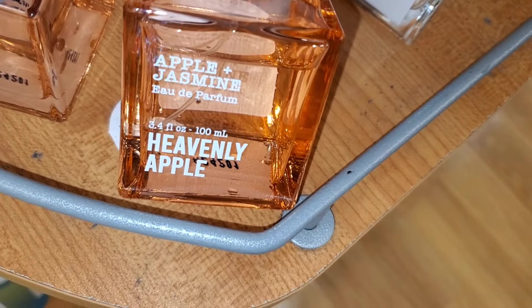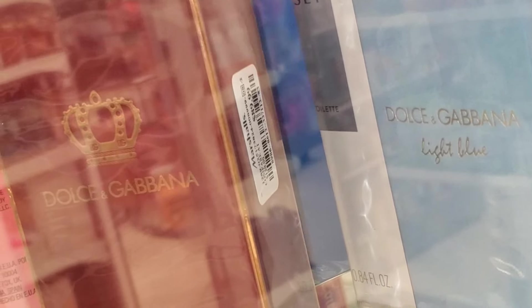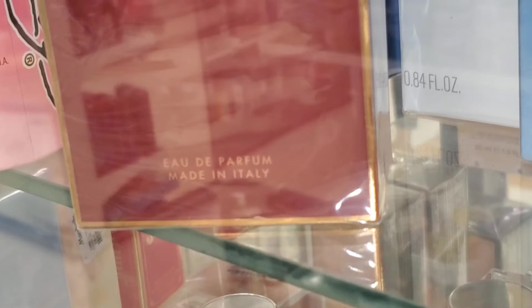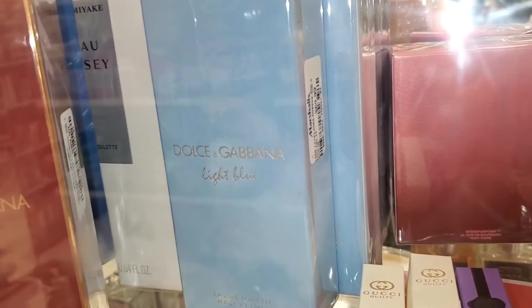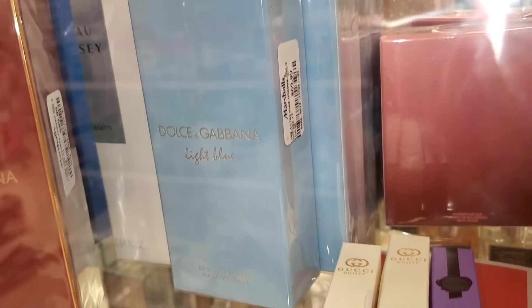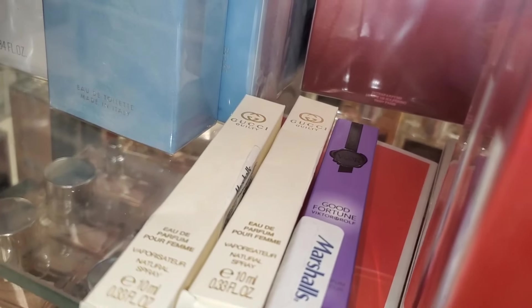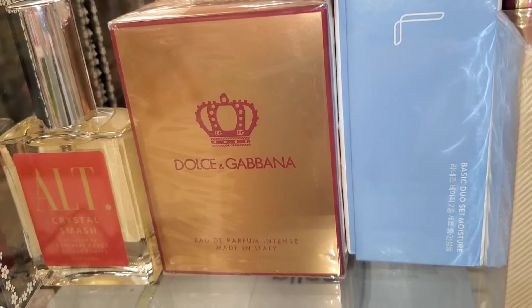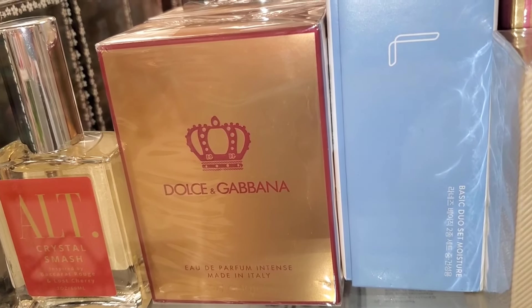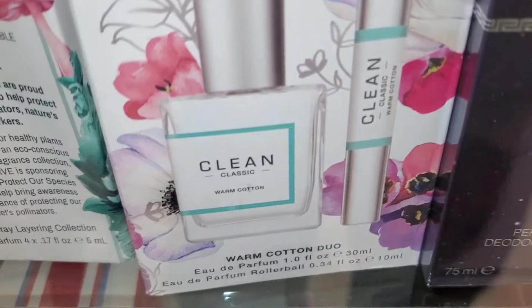Then I found this Heavenly Apple Perfume new there for $17. They had two Dolce and Gabbana perfumes: a big red one for $90 and Dolce and Gabbana Light Blue for $70. They also had mini size Gucci Guilty perfumes for $25 each at Marshalls, and Good Fortune — couldn't see the price. Also a new Dolce and Gabbana perfume — couldn't see the price tag either.